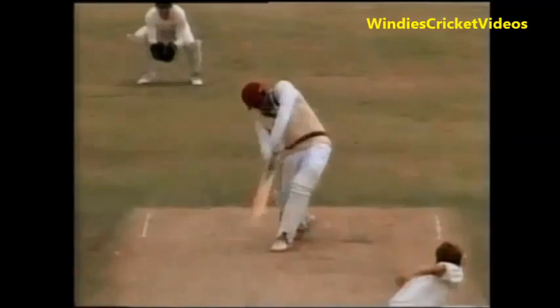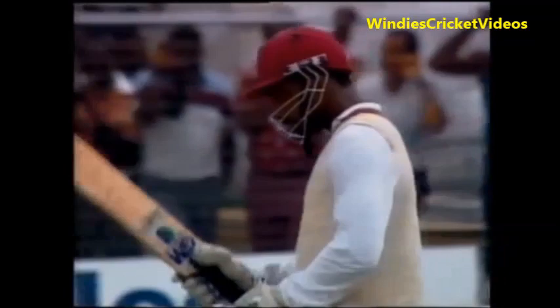Great shot. And here's the one that is well hit by Simmons. As I said, he's a good striker of the ball, and once he stays in there, I think runs will be flowing.